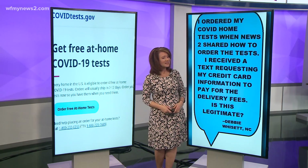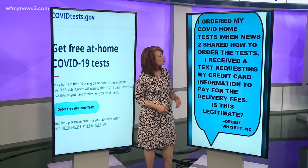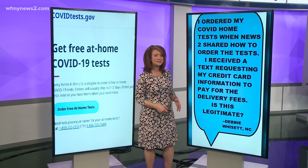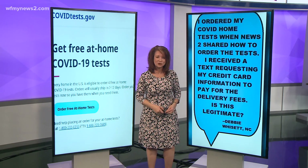Debbie from Witsett sent this in today. She says, 'I ordered my COVID home test when News 2 shared how to order the test. I received a text requesting my credit card information to pay for the delivery fees. Is this legitimate?'